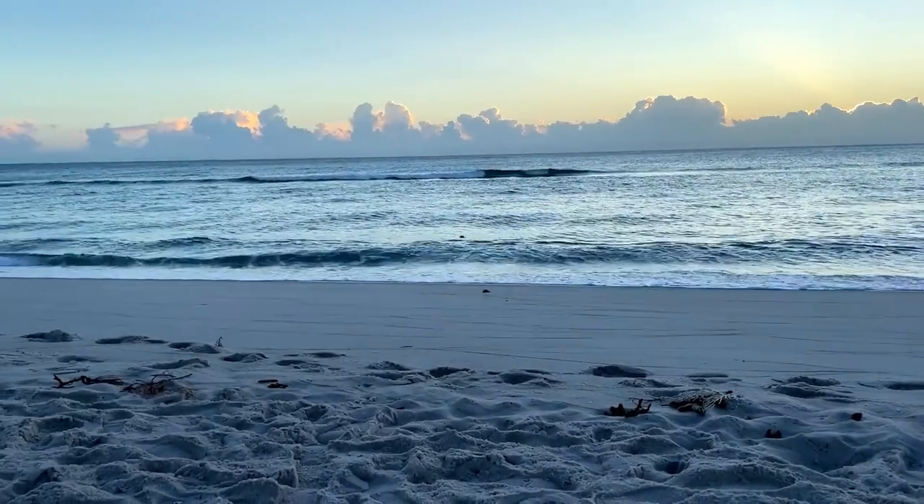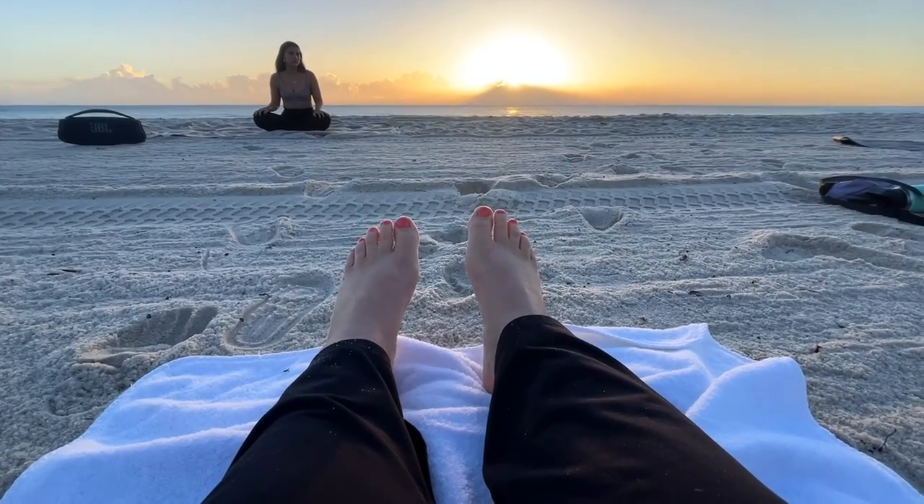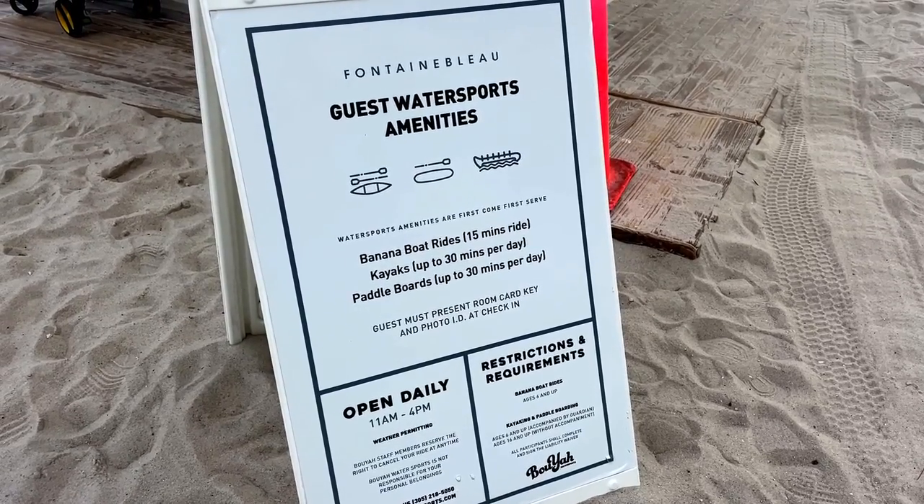Beach yoga really tested my balance on uneven sand, and at the end of this complimentary yoga class, I learned there are also water sports that are complimentary for hotel guests. We love it here — this is where the cool kids hang. We are not one of the cool kids, but it is fun to peek in on their lifestyle.